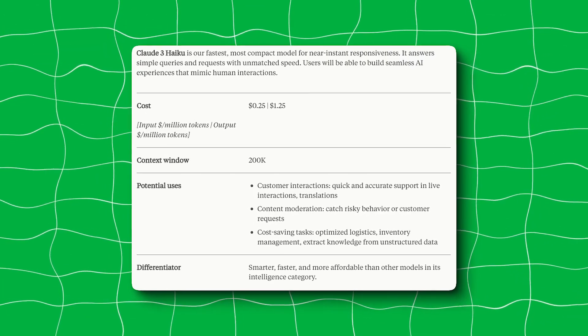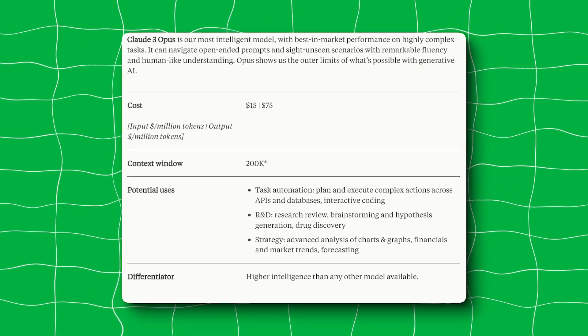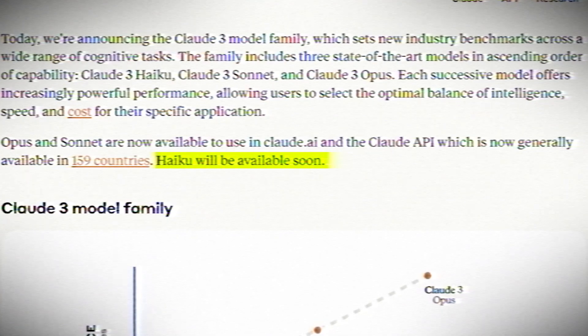Each successive model offers increasingly powerful performance, allowing users to select the optimal balance of intelligence, speed, and cost for their specific application. Opus and Sonnet are currently available in over 159 regions, and Haiku will be available sometime in the near future.